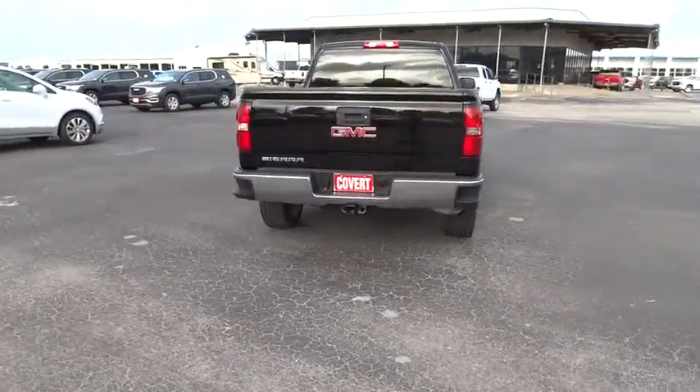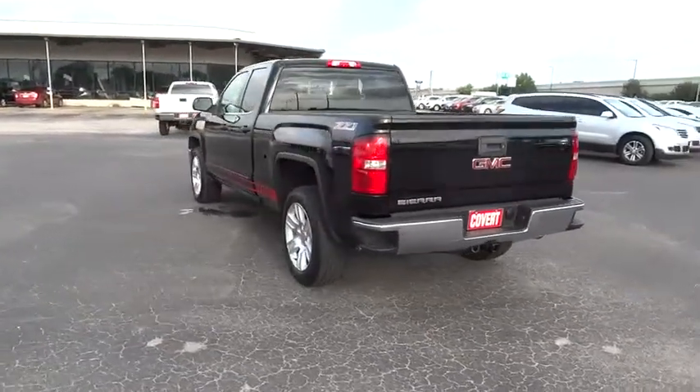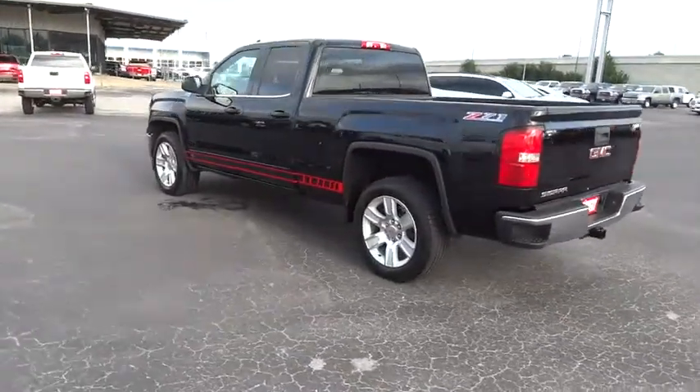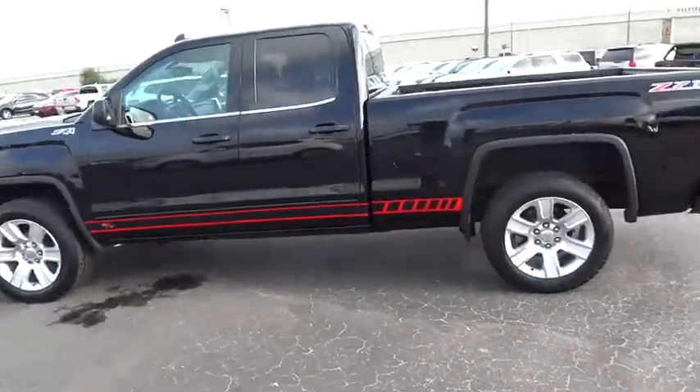Driver airbag, floor mats, aluminum wheels, cruise control, four-wheel disc brakes, AM-FM stereo radio, MP3 player, CD player, fog lamps, power windows.